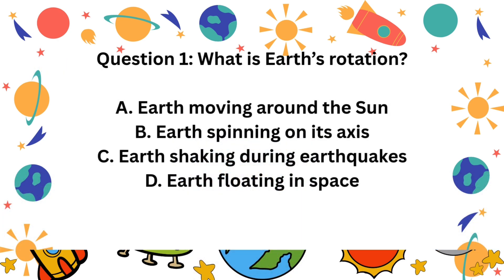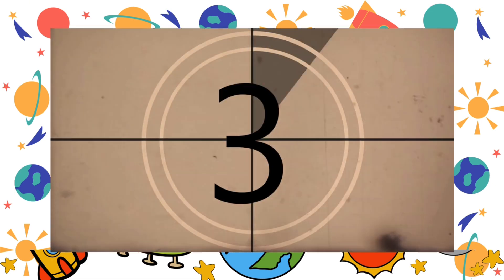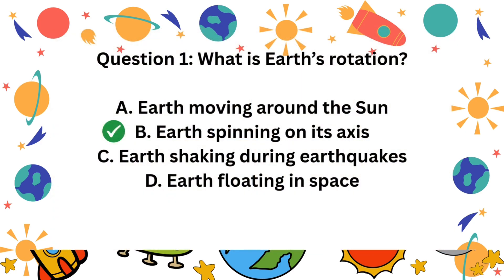Question 1. What is Earth's rotation? A. Earth moving around the sun. B. Earth spinning on its axis. C. Earth shaking during earthquakes. D. Earth floating in space. The correct answer is B. Earth spinning on its axis.